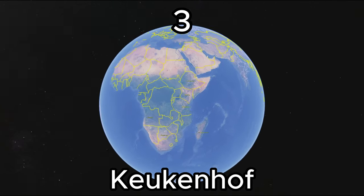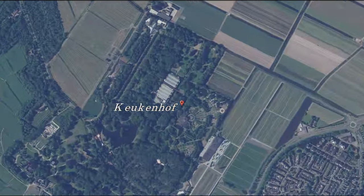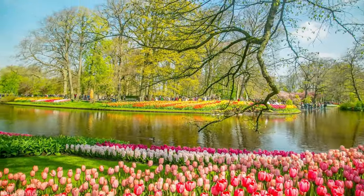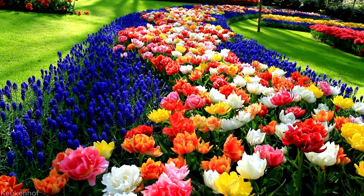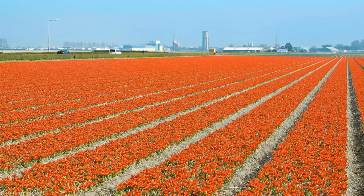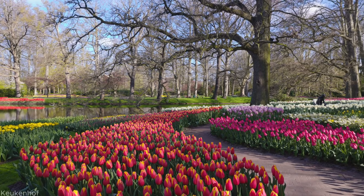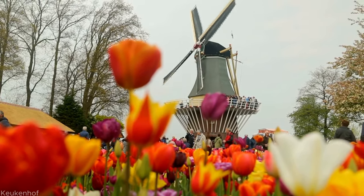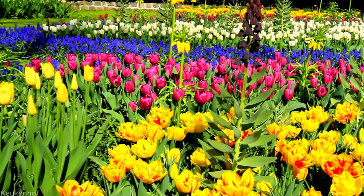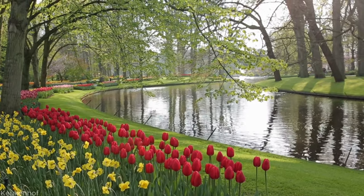Number 3: Keukenhof. Welcome to the dazzling world of Keukenhof, often hailed as the Garden of Europe. This enchanting park is a haven for flower enthusiasts and nature lovers alike, spanning over 79 acres. Keukenhof showcases an awe-inspiring collection of more than 7 million vibrant flowers, including a stunning variety of tulips. Immerse yourself in meticulously landscaped gardens, meandering pathways, and captivating displays as Keukenhof's beauty unfolds before your eyes.